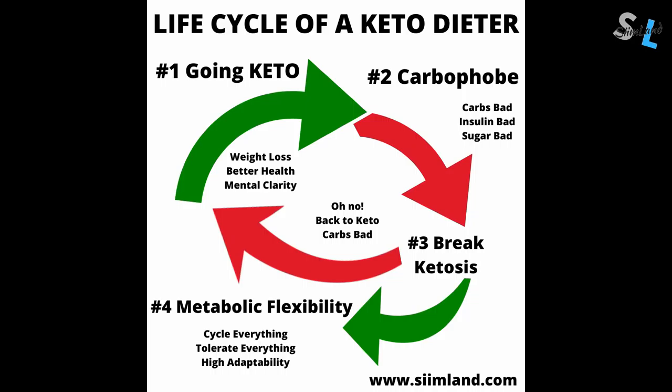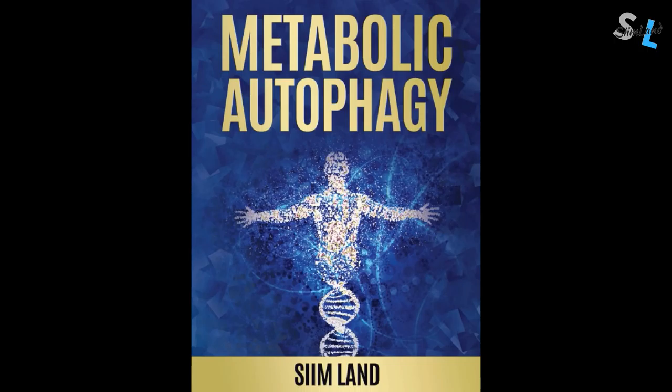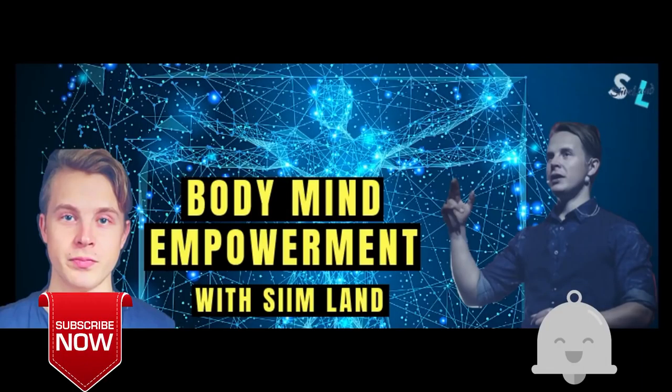So there you have it — this is the life cycle of a keto dieter. Let me know in which stage of the cycle you are in. If you want to know how to optimize fasting, cyclical ketosis and meal timing, then check out my book Metabolic Autophagy. Thanks for watching. Make sure you click like, subscribe, and hit the notification bell. Stay flexible, stay empowered.